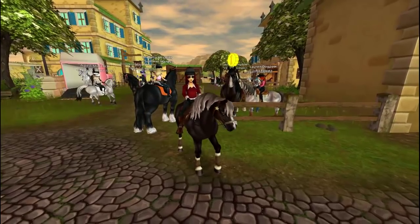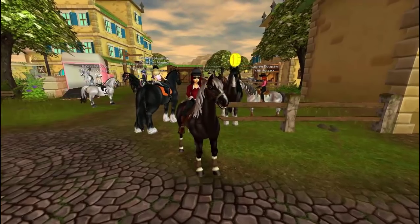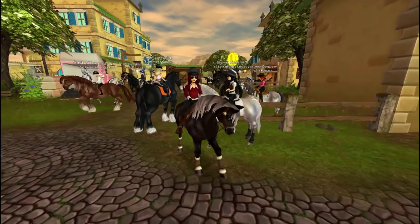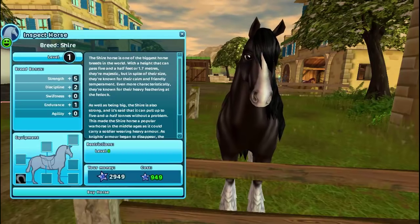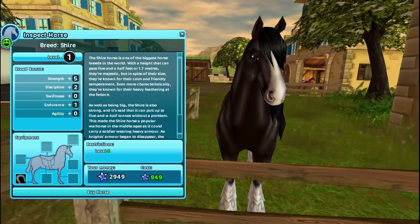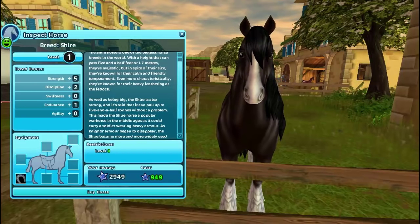Hello everyone, my name is Zelda Hawkheart and welcome back to my channel. Today I'm going to be reviewing the wonderful new Shire horses and I am so impressed with these horses. The first horse we have here is like a charcoal or dark bay — I consider him a charcoal horse. The Shire horse is one of the biggest horse breeds in the world.